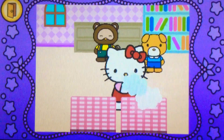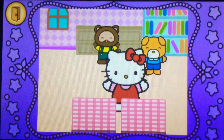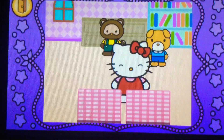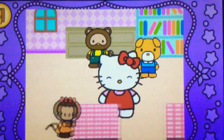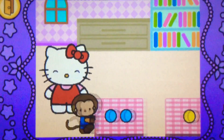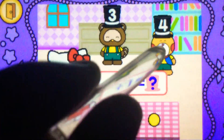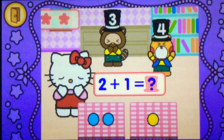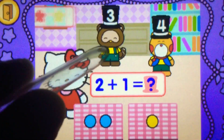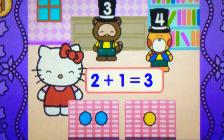Hocus pocus! Cool. What does 2 plus 4? Try again. 3 — cool, 2 plus 1 makes 3.